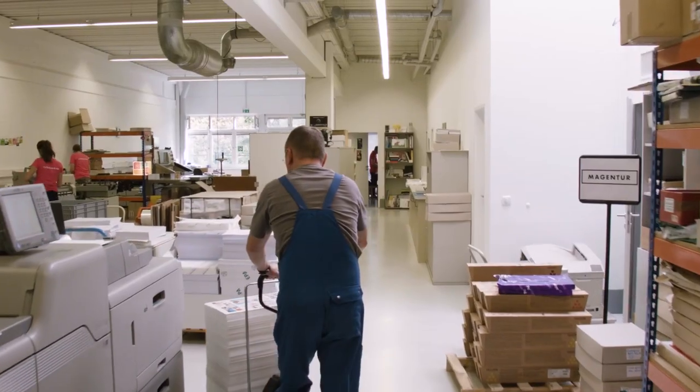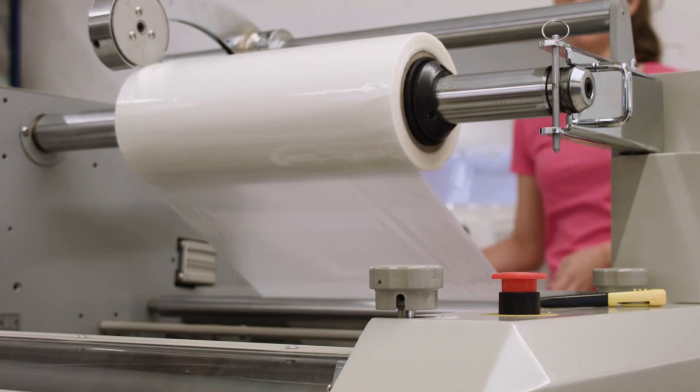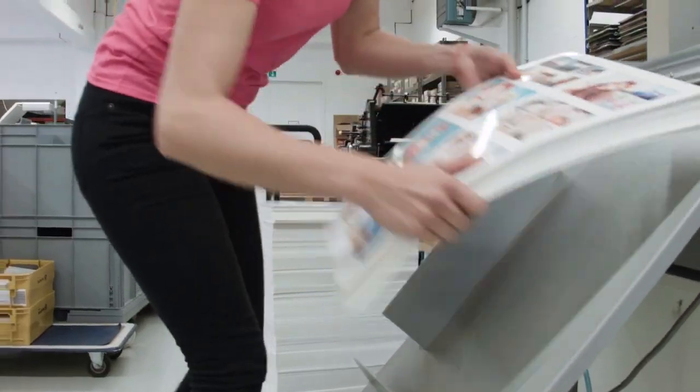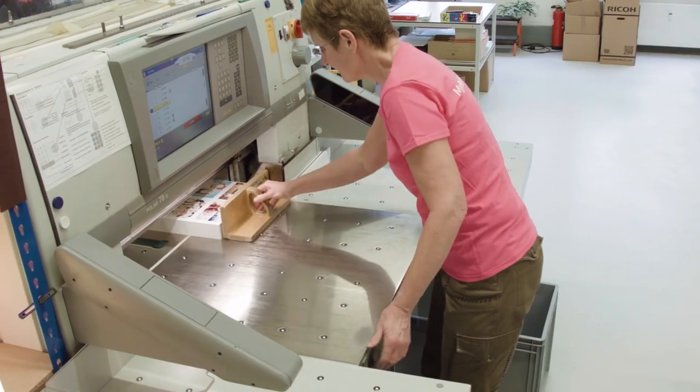As great as that would be, the postcards don't get printed straight into your mailbox. First, we coat them with an extra protective film in order to prepare them to survive the longest journeys without a scratch.